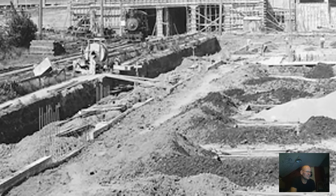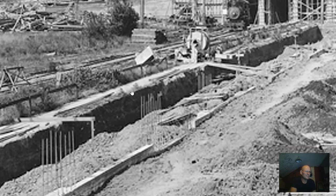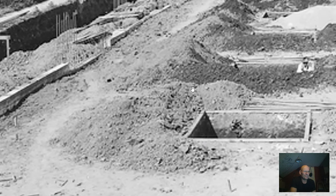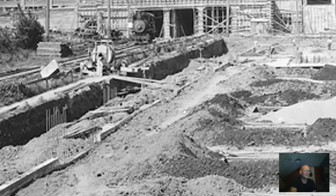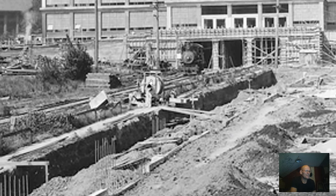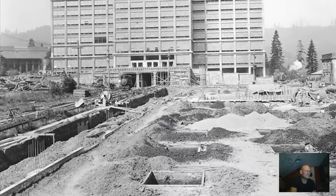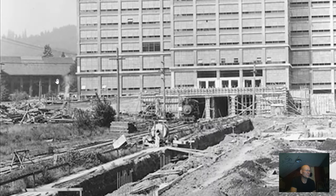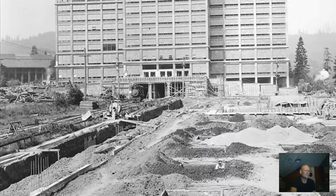That looks like rebar chunks coming up. Some bushes in front of the place. And what was this back over here? Kind of looks like some large building of some sort. You can see a little bit of the West Hills.